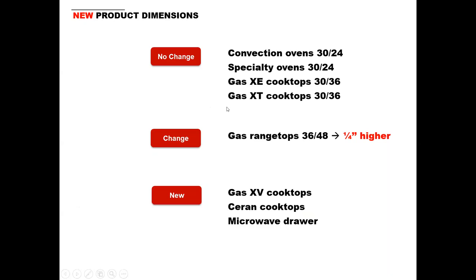As for the dimensions, there have been no changes to any of the wall ovens or cooktops. There has been one change in the gas range top — they are a quarter inch higher, so please take note of that. And of course, we have all new dimensions for the very new products that we have introduced.